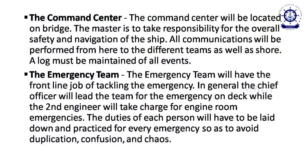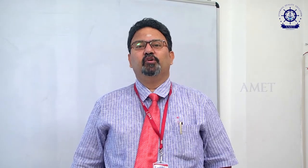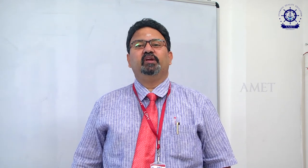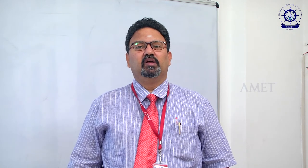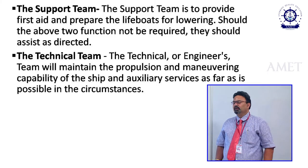The main part of the emergency team is to tackle the emergency at its location. For example, in a fire on deck, the chief officer will lead the emergency team and fight the fire at the location. For engine room emergencies, the second engineer takes charge. The log of events is kept by the command team.